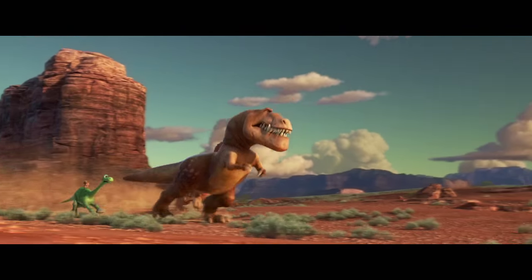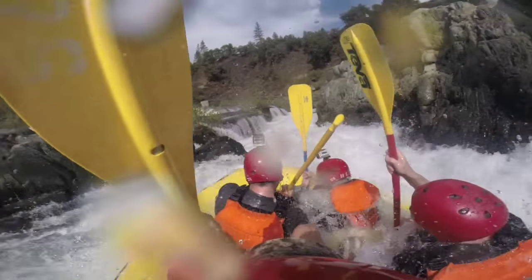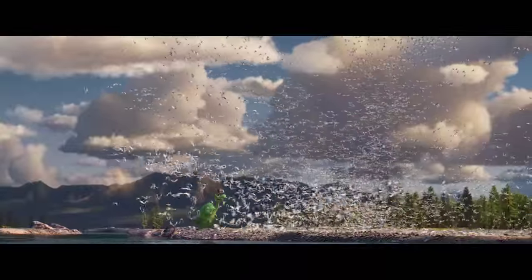The environments are incredibly immersive and beautiful, because they were made by people that poured their heart and soul into it. This is one of the most visually stunning films that Pixar has done, and the skies are just a beautiful part of it.